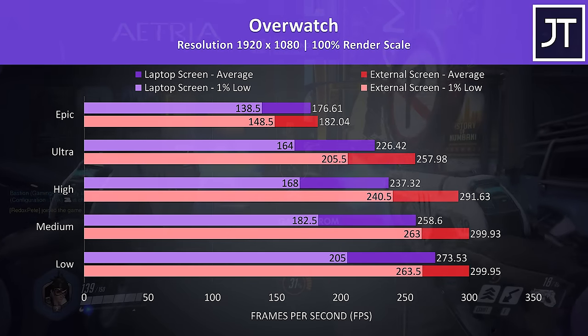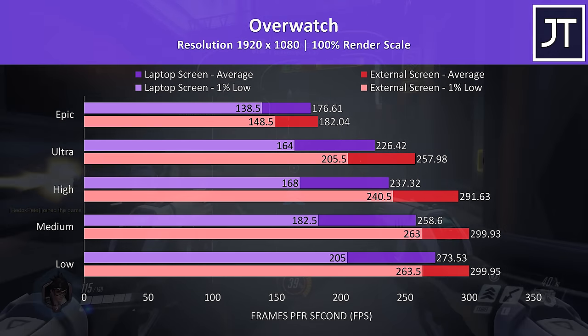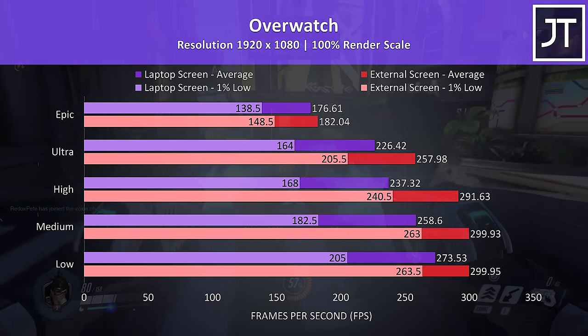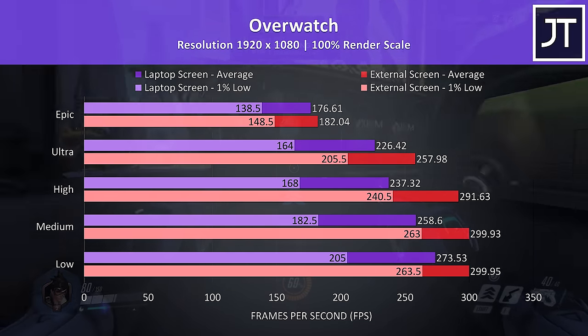Overwatch was tested in the practice range, and while not quite the same as actual gameplay, it allows me to perform the same test pass more accurately, which is ideal for comparison purposes. As a game that hits very high frame rates, larger differences were seen between the two tests between low and ultra settings, especially in terms of 1% low performance.